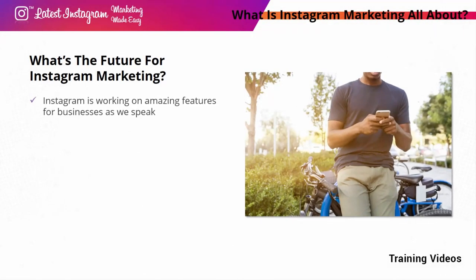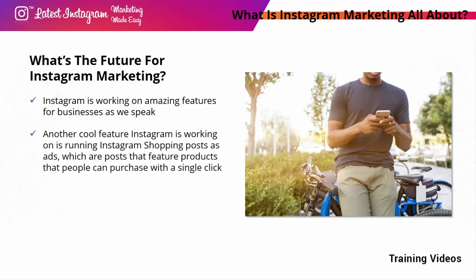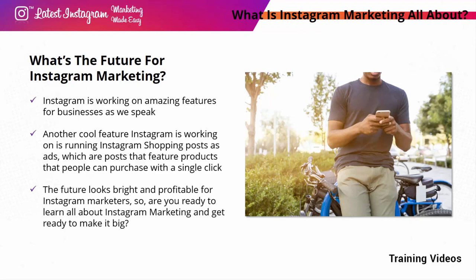What's the future for Instagram marketing? Instagram is working on amazing features for businesses, including integration with Facebook's Brand Collabs — a platform where content creators can find brands to partner with. Another cool feature is running Instagram shopping posts as ads, which are posts that feature products people can purchase with a single click. This can be a tremendous opportunity for independent product creators and small retail brands to increase their sales. The future looks bright and profitable for Instagram marketers. See you in Lesson 1 next!